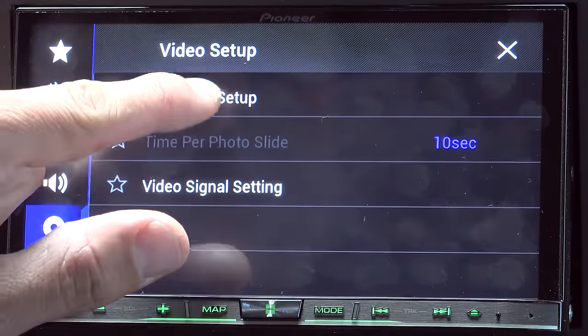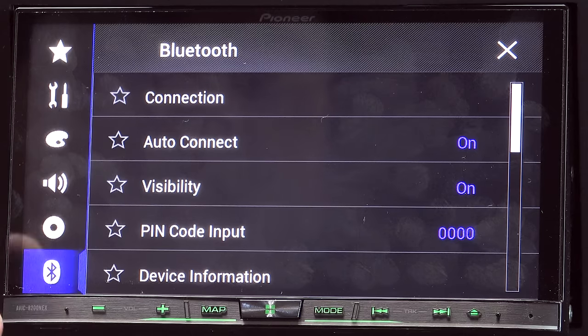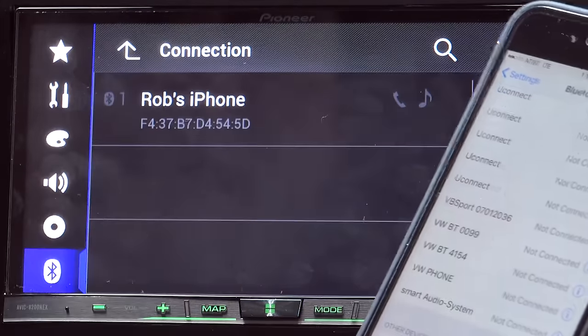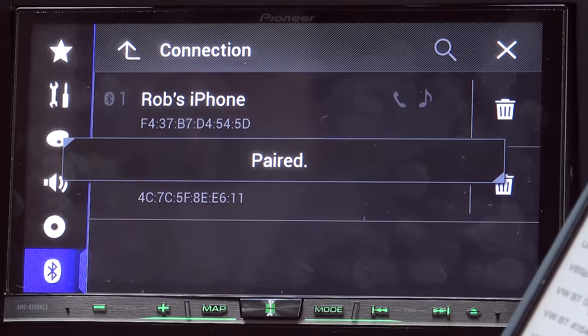The disk options let you adjust things like your DVD player preferences — because this does have a DVD player built in — subtitle language, menu languages, etc. Last but not least, we have the Bluetooth option. This is where you can adjust certain Bluetooth settings or add Bluetooth devices to the system. We'll go ahead and pair this phone so we can take a look at the phone interface. Click the pair option, agree to it over there, and now this phone is paired.